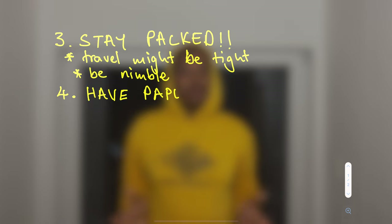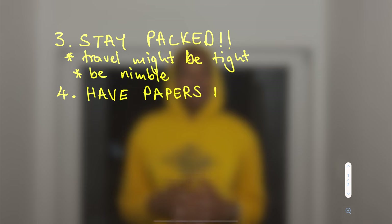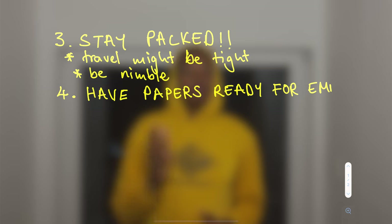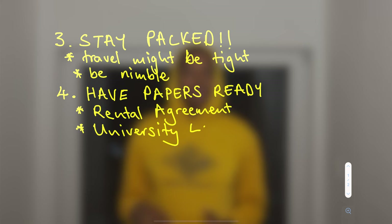Once you finally receive your visa — the embassy calls, says you've been approved, you can come pick up your passport — you head to the embassy, pick up your passport, and you're ready to go. Catch your flight, but before doing so ensure you have all your papers ready to show immigration upon landing in Germany: your rental agreement and your university acceptance letter at the ready to prove where you're going to stay and where you'll be studying.